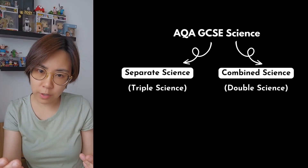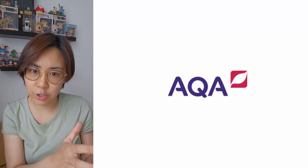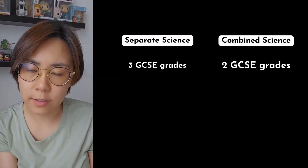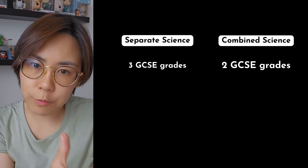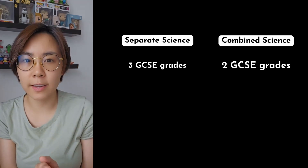In this video, we're going to focus on the AQA exam board, as that's the most common GCSE science exam board in the UK. The main difference between separate science and combined science is the final grades that you'll get. You get three GCSE grades by doing separate science, but you just get two grades for combined science.